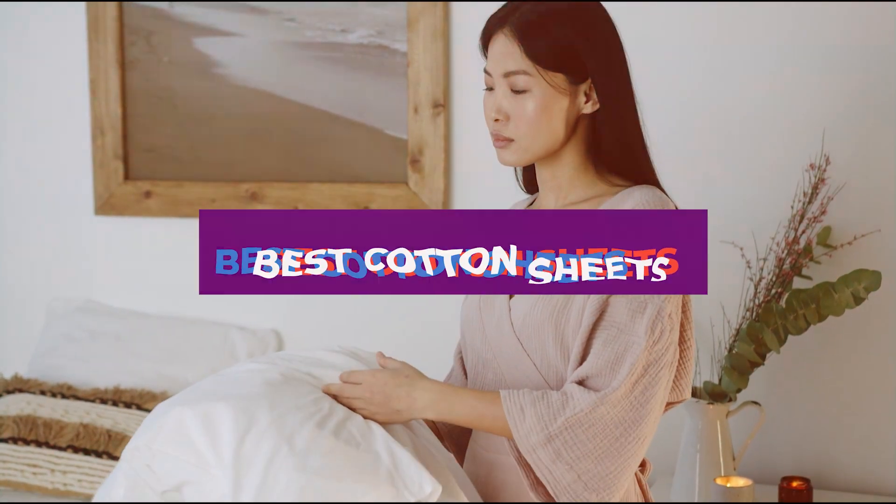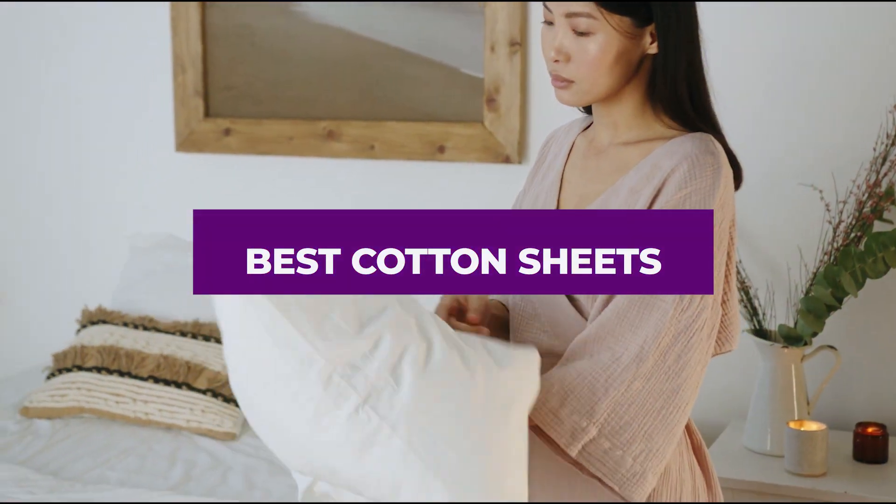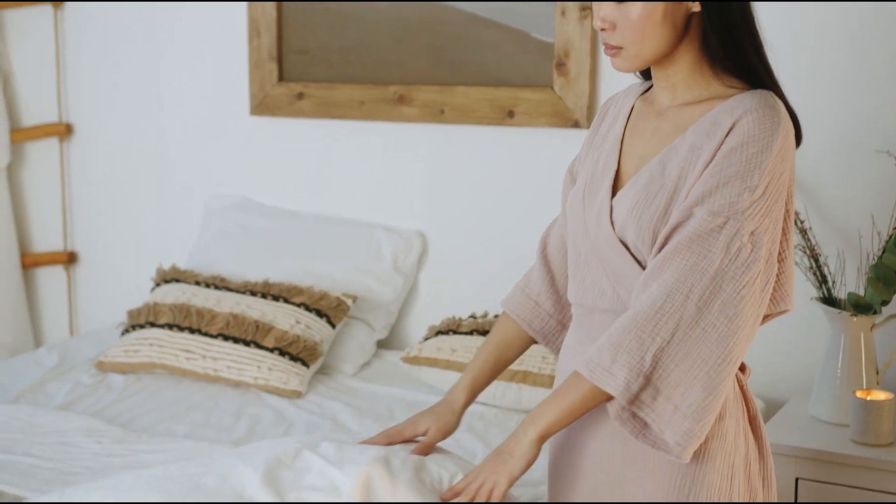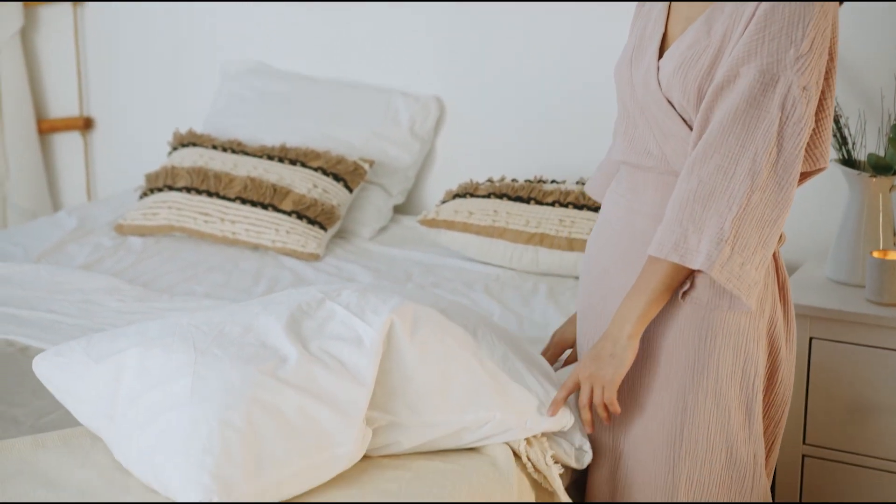In this video, we'll take a closer look at the top 7 cotton sheets that promise to deliver exceptional comfort and value. Let's dive in and discover which ones might be the best fit for your needs.